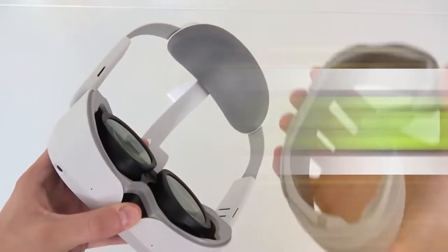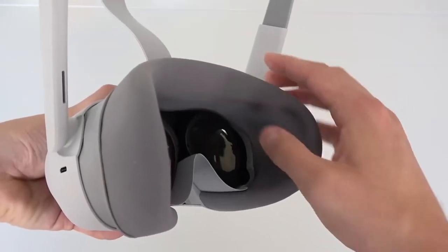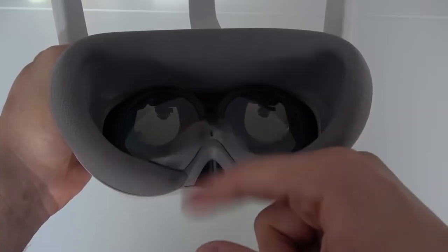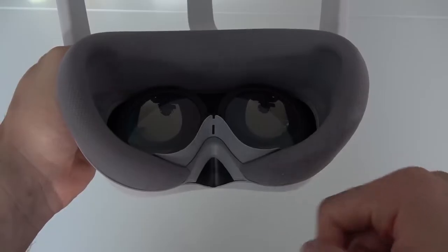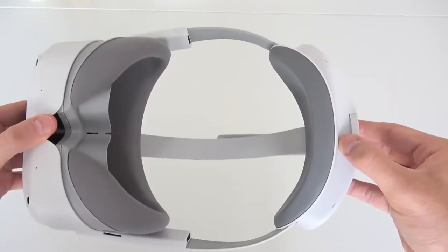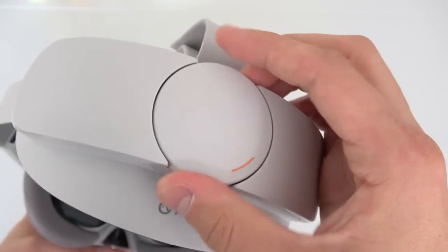Sound. The built-in speakers of virtual reality HMDs typically leave much to be desired. However, they will work in a pinch if your Bluetooth headphones are lost. The Pico 4's built-in speakers are comparable in this regard. A good set of Bluetooth headphones is difficult to beat and is advised for the Pico 4, even though they are punchier, have fuller bass, and exhibit less distortion at greater volumes than the Quest 2.